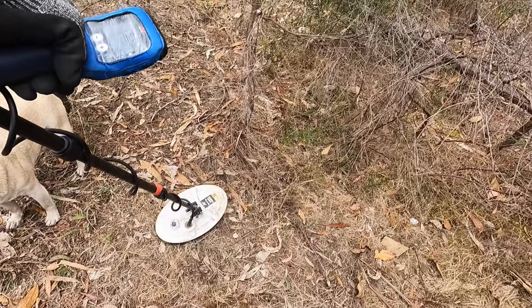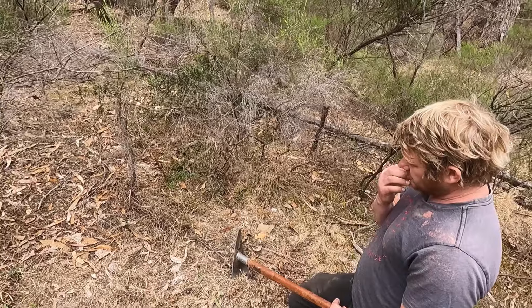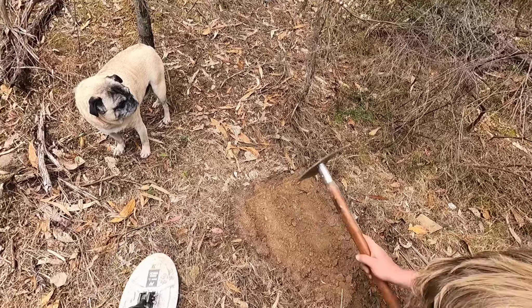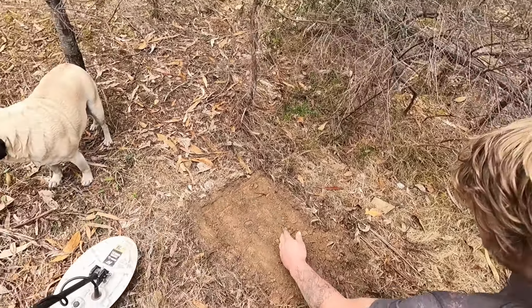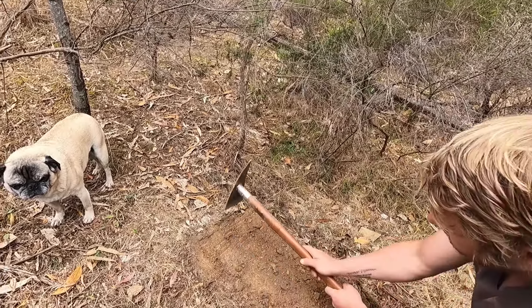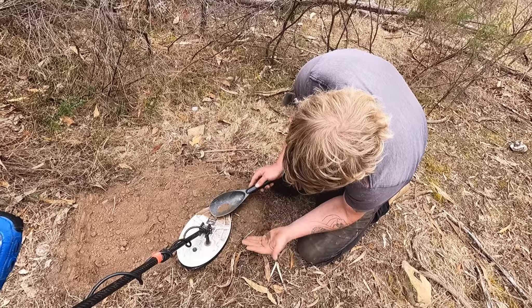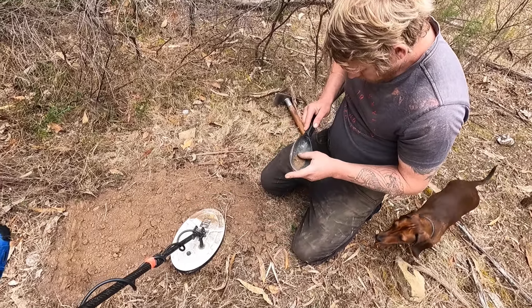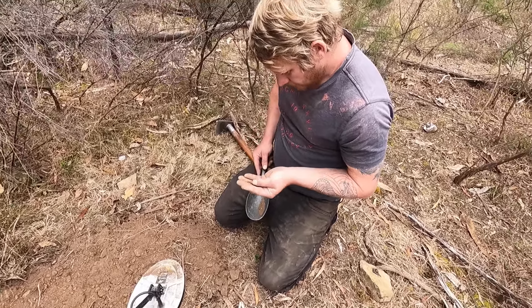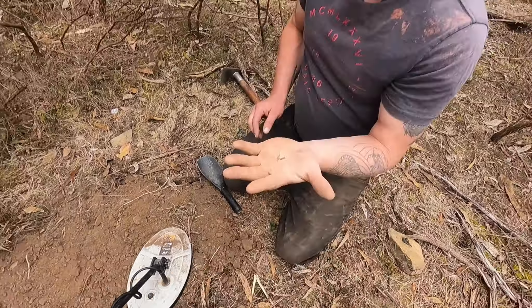Got to love it when it makes a weird noise. That's going to be somebody's pacemaker I reckon. A bit of wire. Yep. Rusty wire. Yeah.